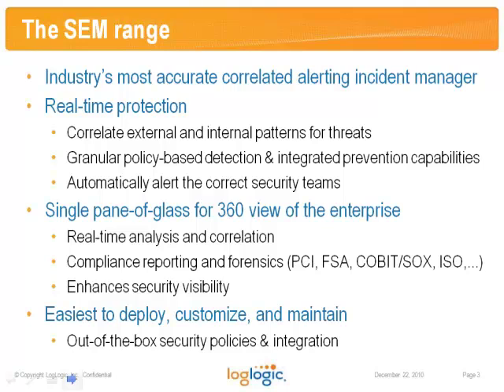Our user interface provides you with a single pane of glass, a 360-degree view of your total security stance. We see everything that goes on and, thanks to the taxonomy, we can map, analyze, and understand that in real time. Our reporting framework is based on the ISO framework, and we automatically map that also to PCI, FSA, COBIT, SOX, and others.